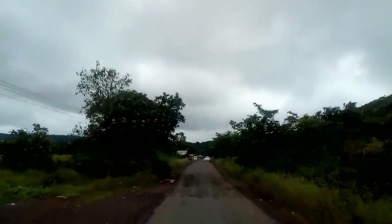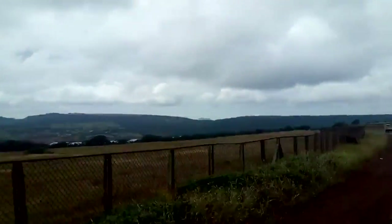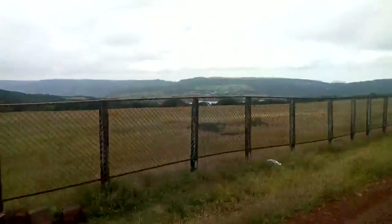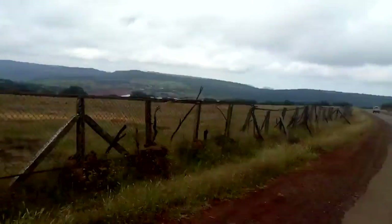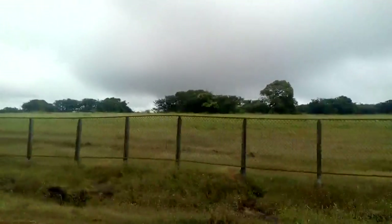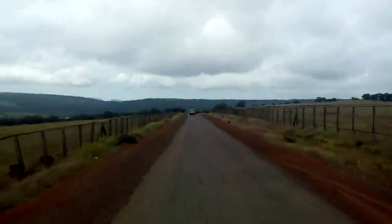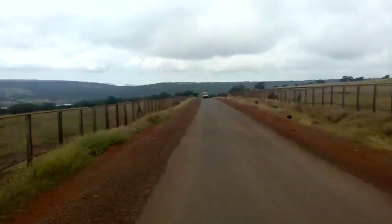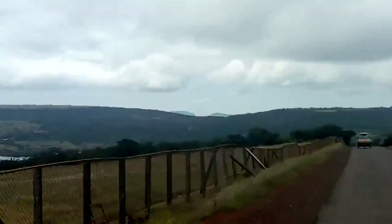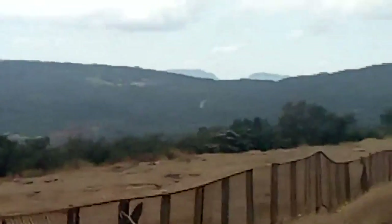Once upon a time there was no fencing here. You can observe Vasota Fort — a great fort. This is a preserved Kaas Plateau; in September it is all covered with fantastic flowers. Dwarf carvi is a peculiar plant found here, and drosera — an insectivorous plant — is also found on this plateau.